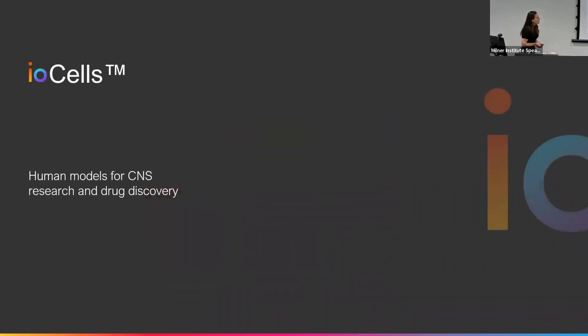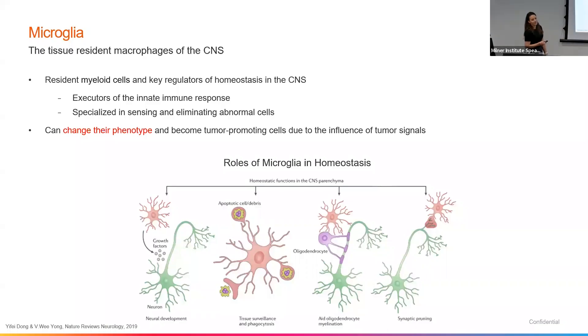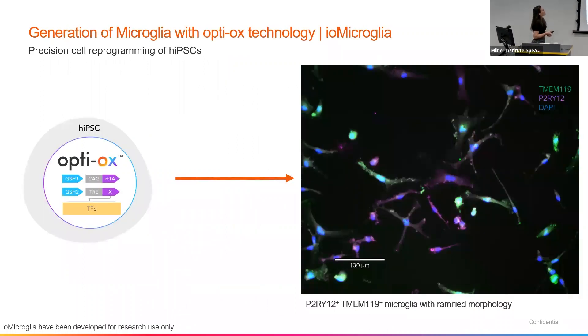I'm going to talk a little more about one of our cell types — microglia — to exemplify some of the characteristic traits we have with our cell types and how it is beneficial for the therapeutic space and research and development. Microglia are your tissue-resident macrophages of the CNS. They play a key role in homeostasis, they are the first responders to any insult in the brain, and they play a role in development. From a tumour perspective, like macrophages found elsewhere, they will also play a role in tumour progression. With our technology, we've taken the transcription factor code associated with microglia, plugged that into our OptiOX technology into an iPSC, and within days we can generate a nice-looking microglia with the ramified morphology and the key marker expression of P2RY12.